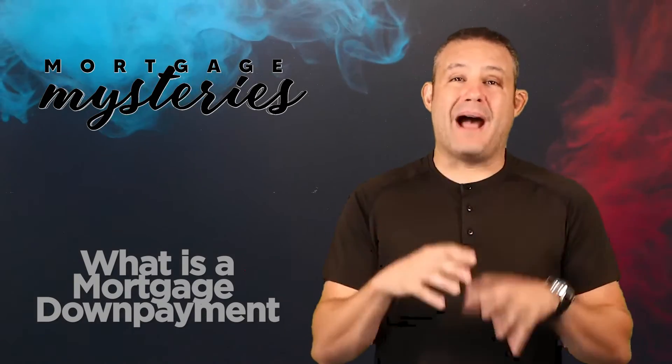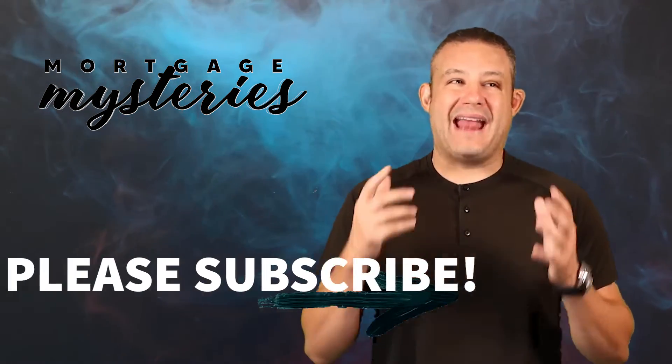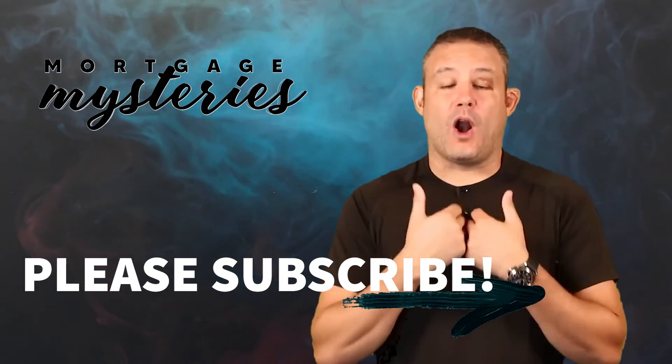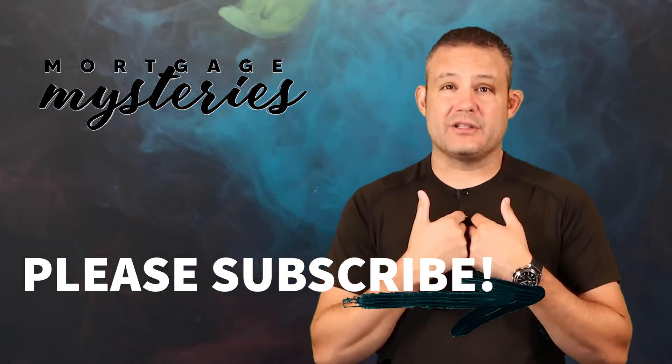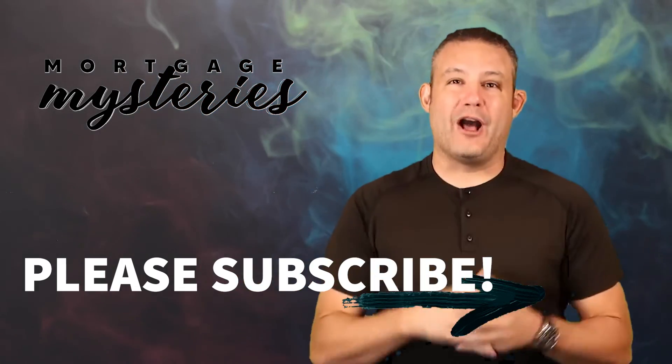So if you're buying a home anywhere in America, give us a call, leave a comment, shoot us an email. All my information is in the comments below. We're here to help you out. And if you happen to be buying in a state where our team isn't licensed to do mortgages, we have a great network of loan officers to refer you to in order to help you get into a home.